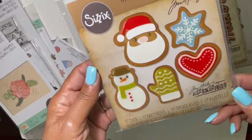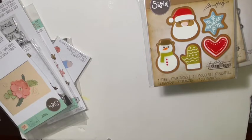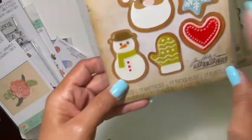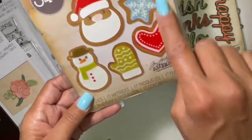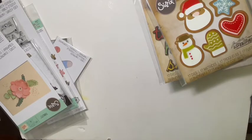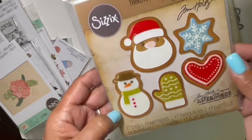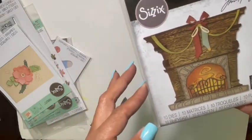I also picked up this Christmas vintage set — I think it might be called Christmas Stocking, though I can't quite figure out the name. You get the snowman, the Santa face with shadowing, the mitten, the heart that looks like a cookie, and the star. They could actually be cookie treats — it even says 'fresh baked' — but you don't have to use them that way; you can use them as standalone dies. There are 17 dies in there.